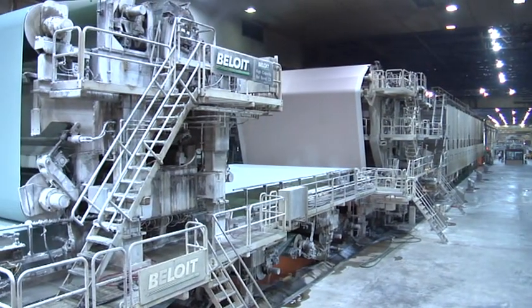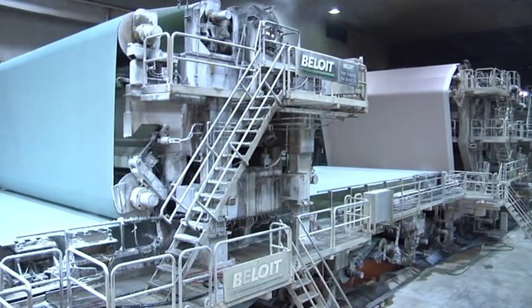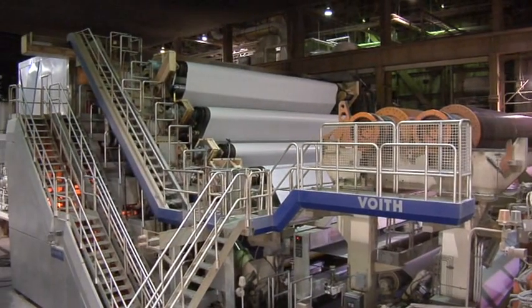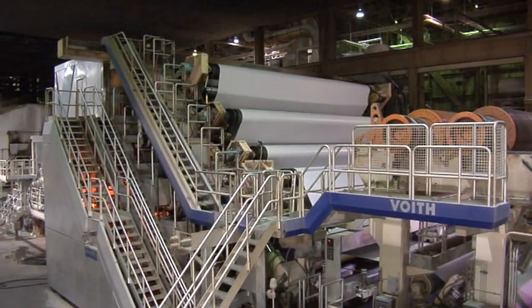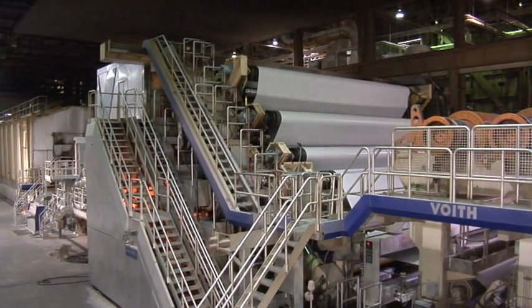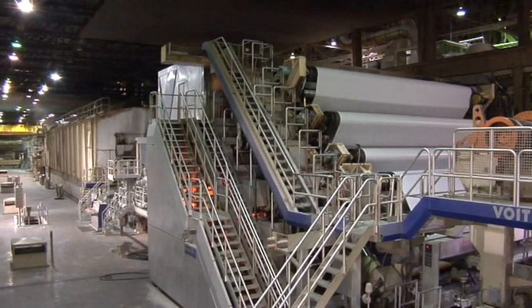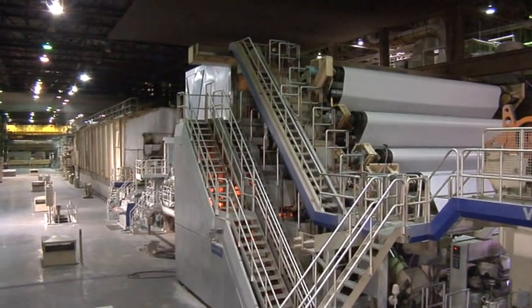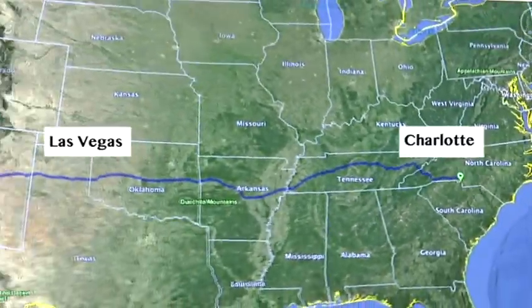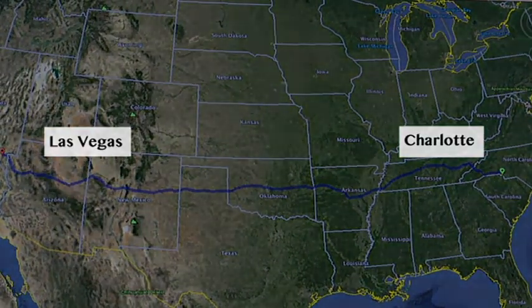The mill is currently running two paper machines. Paper Machine 2 is a traditional lightweight machine with off-machine coating and finishing. Paper Machine 3 is one of the top producing lightweight coated machines in the world, configured with on-machine coating and finishing. While these machines differ in configuration, the process flow is similar. On an average day, these two machines' combined output is enough paper to cover a two-lane highway from Charlotte, North Carolina to Las Vegas, Nevada.